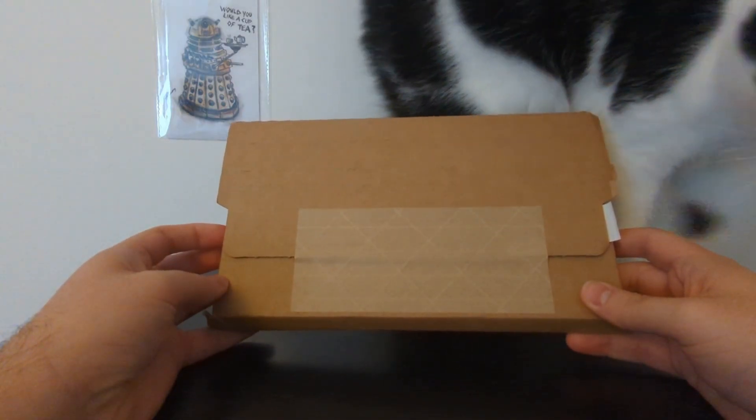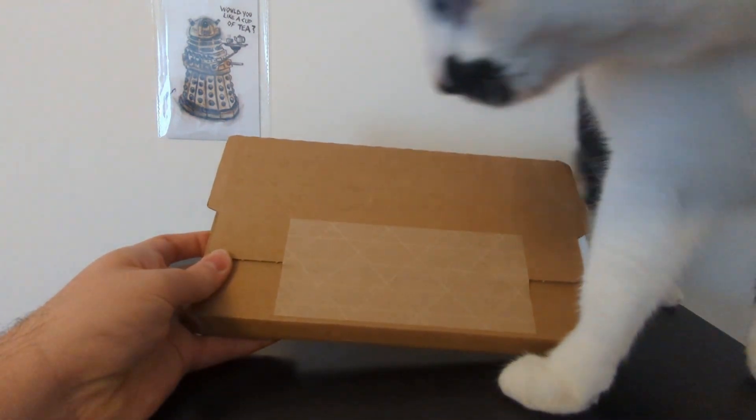And Theo has decided to join in the unboxing as well. Theo, what are you doing?